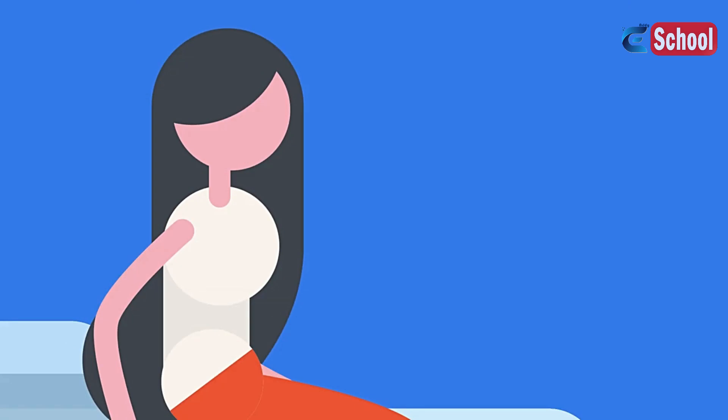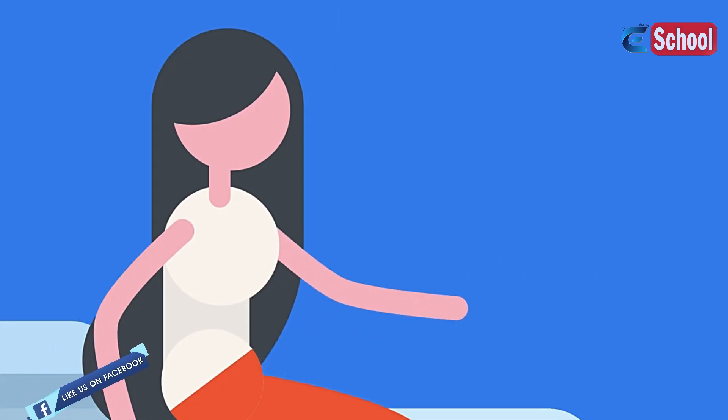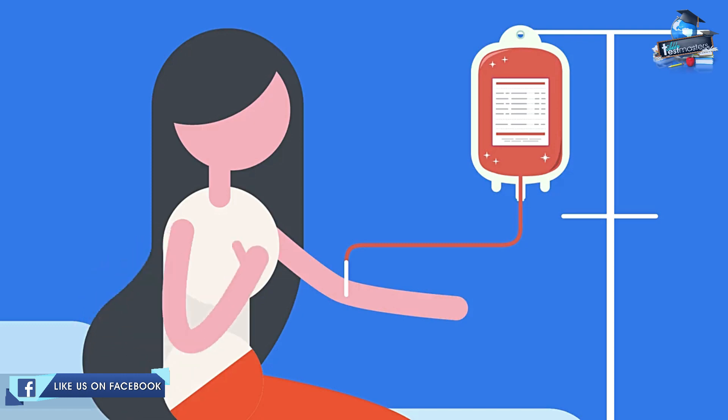So what happens when you have a blood transfusion? A blood sample is taken to check your blood group. Sitting or lying down, a needle is inserted into a vein in your arm or hand. The blood then runs from the bag, down the tube, through the needle, into your vein. You don't really feel anything when receiving blood — it can just take a little while.